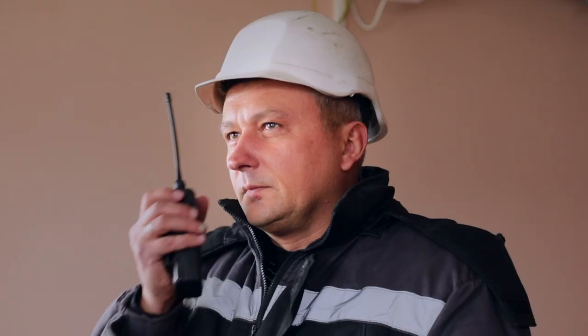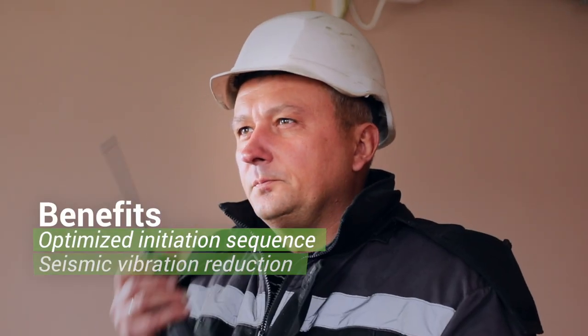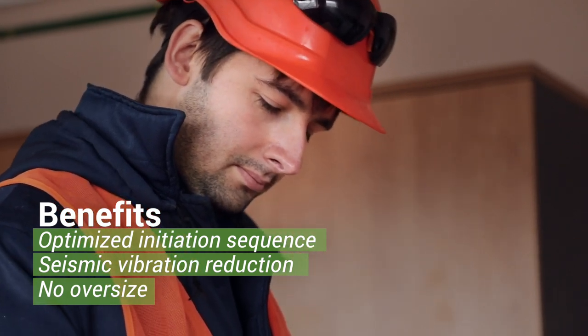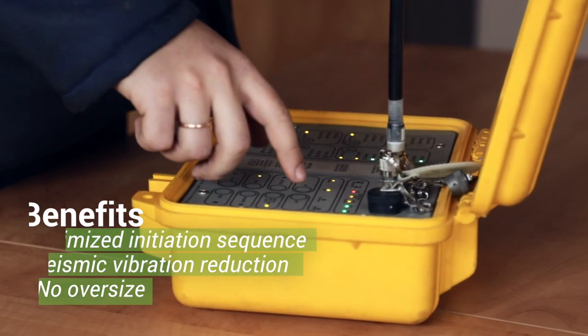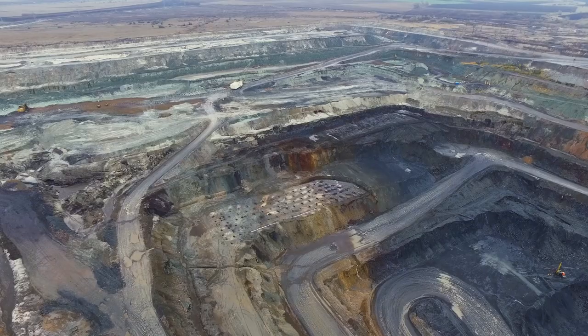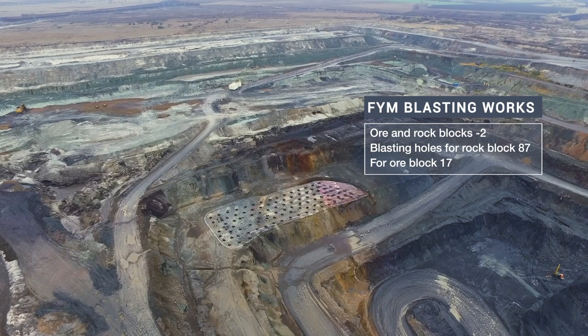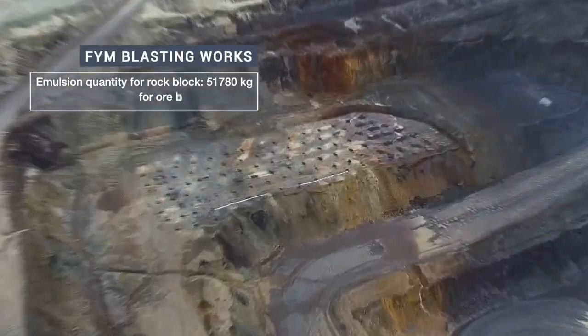It was almost immediately clear that increased fragmentation enabled better digging and less wear on the machines. Notably, the floor of the Yerostovo Mine is now made up of much smaller rock fragments, which is less wearing on the tires of the haul trucks, allowing them to run for longer.